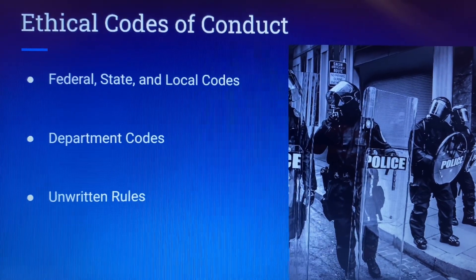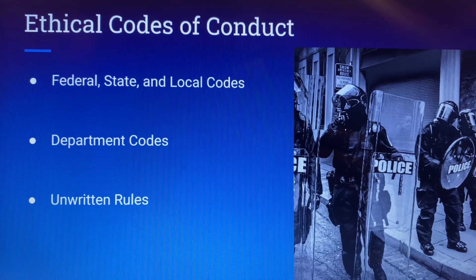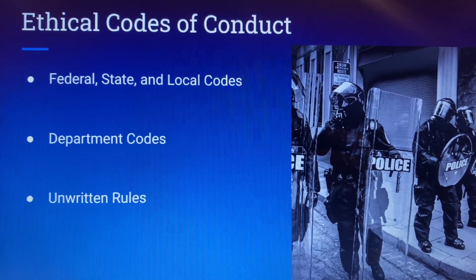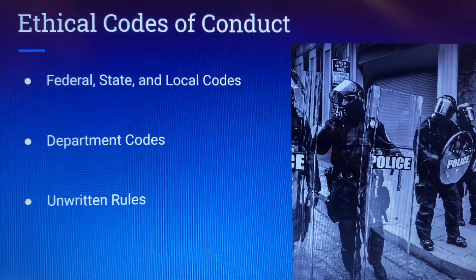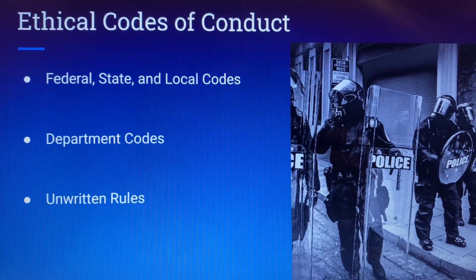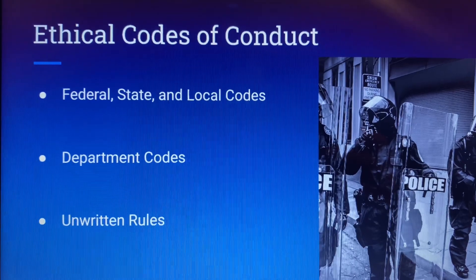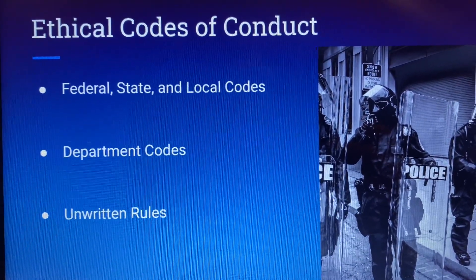Ethical codes of conduct. Federal, state, and local codes are all things that police officers must follow. Some cities have different codes and different regulations as far as police officers go. These codes basically want to make sure that police officers are brave and put themselves forward in the community, and that they are ethical at all times — regarding people the same. So when you're arresting somebody or patrolling, you are always ethical, not giving bias, not being rude or extra stringent to some people and less stringent to others.